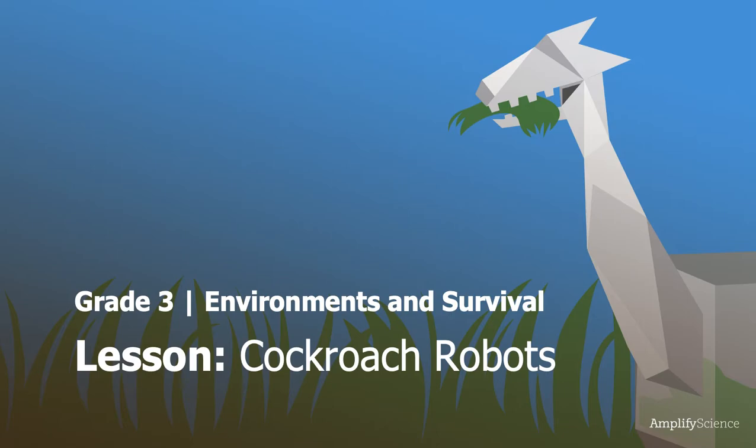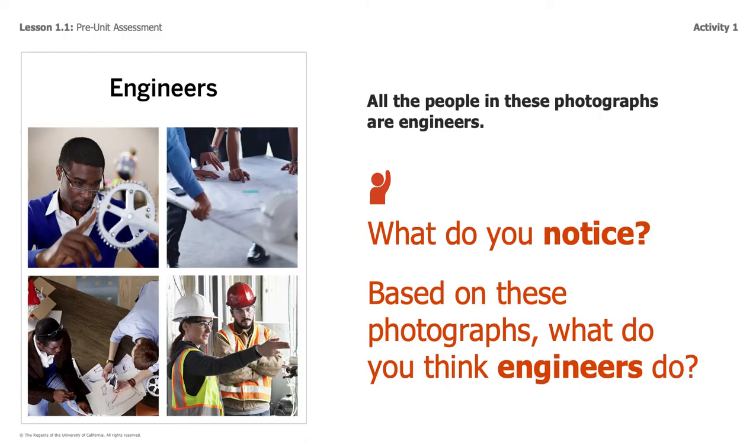But before we can start talking about cockroach robots, I want to make sure that we do a little bit of review. A couple weeks ago, we looked at the same picture. We talked about how everyone in that picture was an engineer, and that engineers work on many different kinds of problems, and that an engineer is a person who uses science knowledge to design something in order to solve a problem. That's what engineers do, and that's the role that you've been taking this entire couple of weeks.